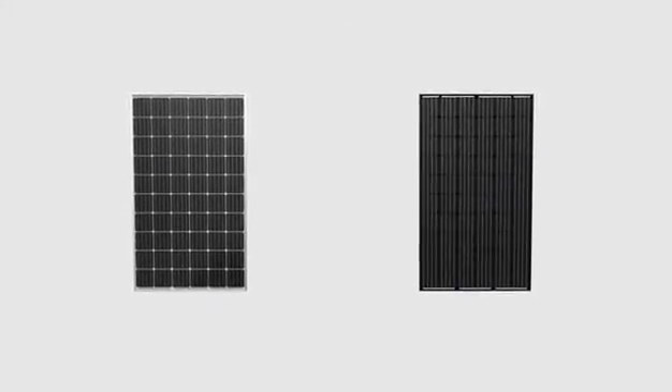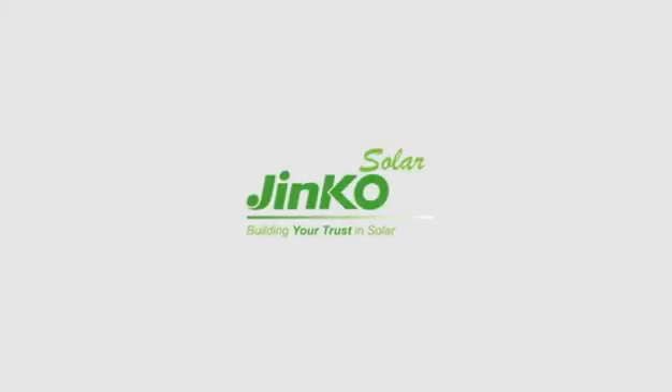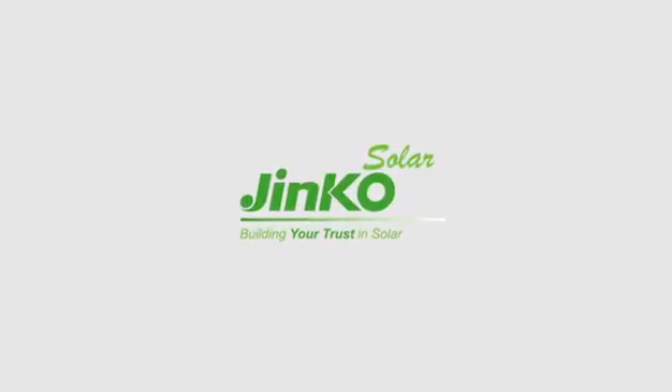Select a more powerful mono PERC technology — select the most powerful mono PERC panel by Jinko Solar.